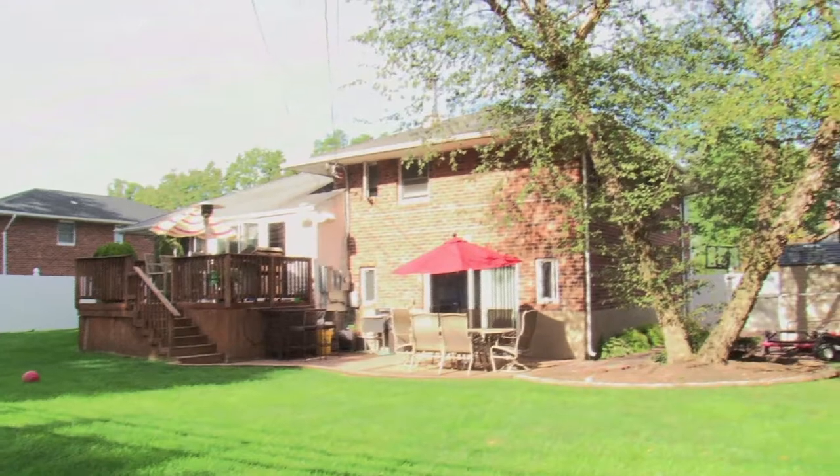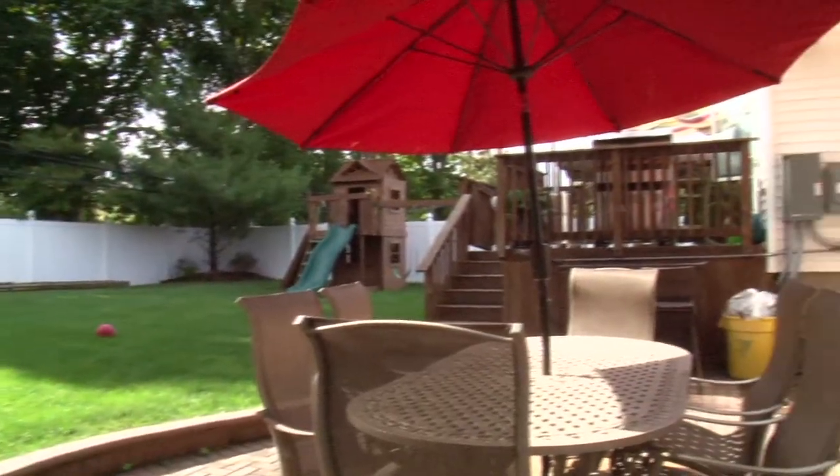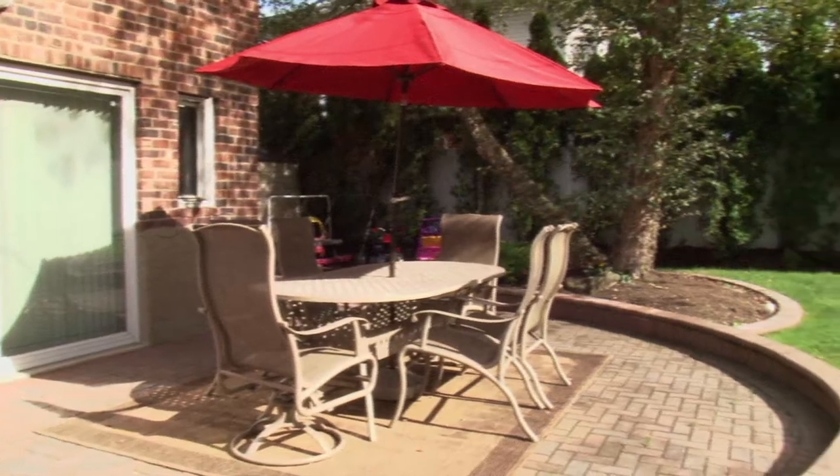This park-like backyard is kept private by a gorgeous vinyl fence. It features a large deck and a new paver patio. This enormous yard is simply a dream for new homeowners who love to entertain.